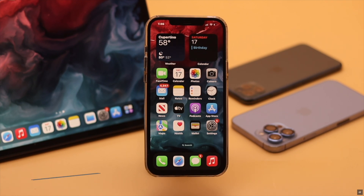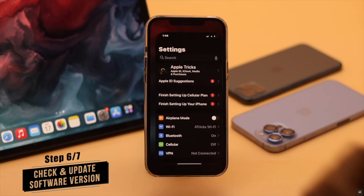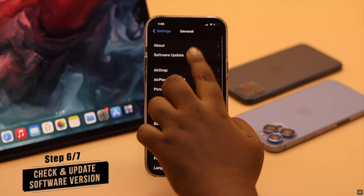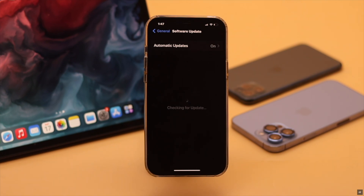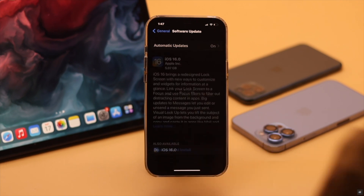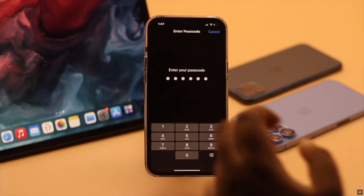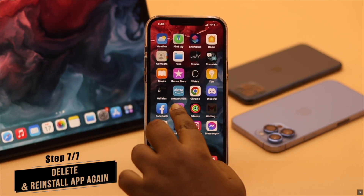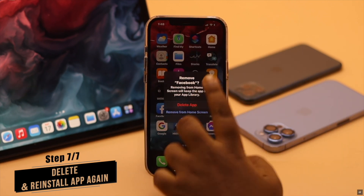Apple keeps fixing problems with new software updates, so if iOS 16 is buggy and causing app crashes, you need to wait for and install a new iOS 16 update. Check if there are any pending iOS updates, and if so, download and install it — that should fix the problem. After updating iOS, if you're still having issues with specific apps, you can delete and reinstall them to fix the issue.